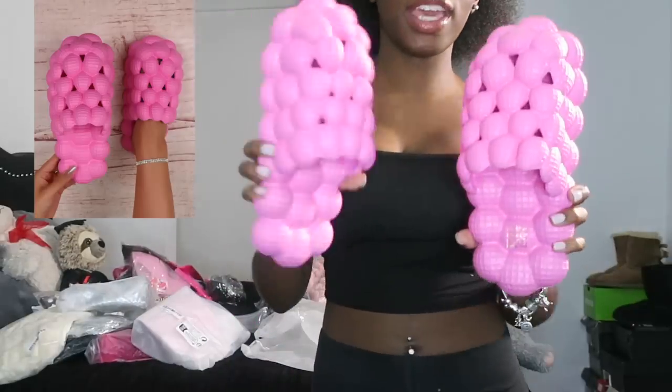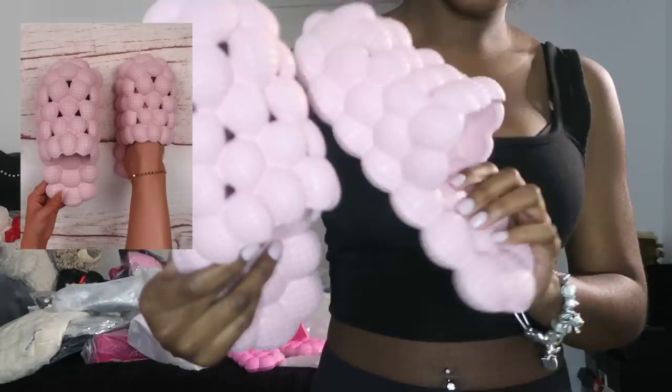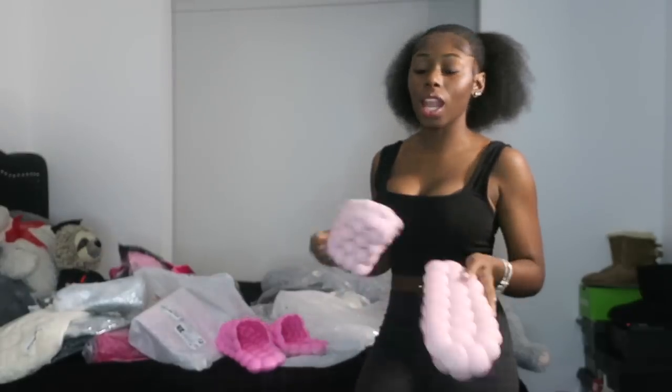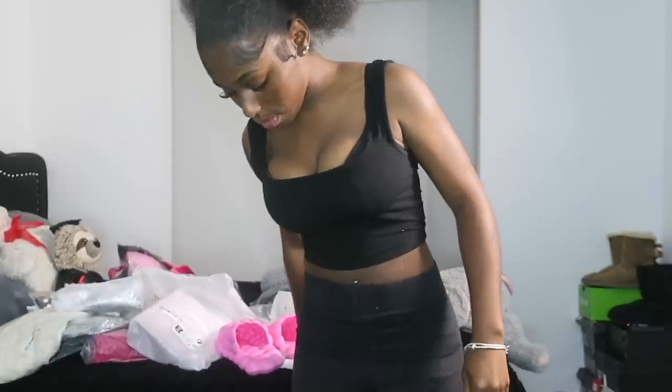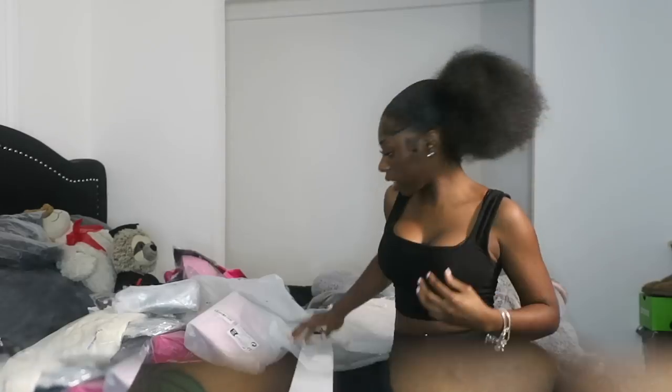I got the bubble slides in hot pink and light pink. I'm starting to like pink a lot — pink is starting to become my favorite color, I got a lot of pink stuff in this haul. These are kind of bigger — a different company — and the black ones are my smallest pair. So I got those three.